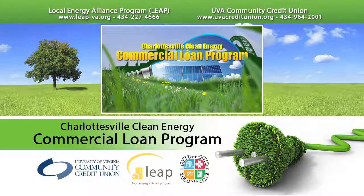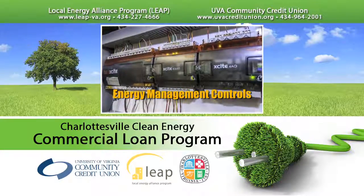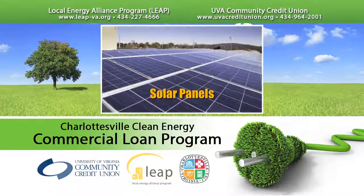Qualified businesses can now secure financing for a variety of environmentally friendly projects such as lighting and HVAC upgrades, energy management controls, air sealing and insulation, water heaters, solar panels, and more.